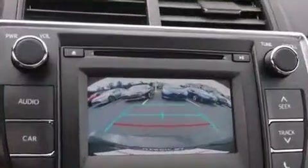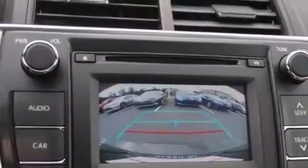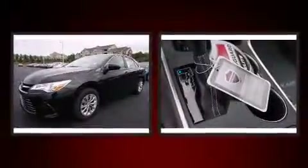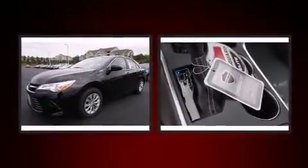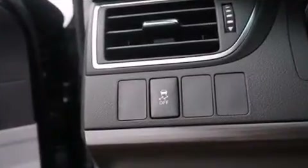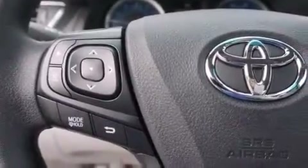Toyota also prioritized safety and security by including head curtain airbags, front and rear side impact airbags, traction control, brake assist, a panic alarm, and four-wheel disc brakes with ABS. Electronic stability control ensures solid grip atop the road surface, no matter how challenging the driving conditions.